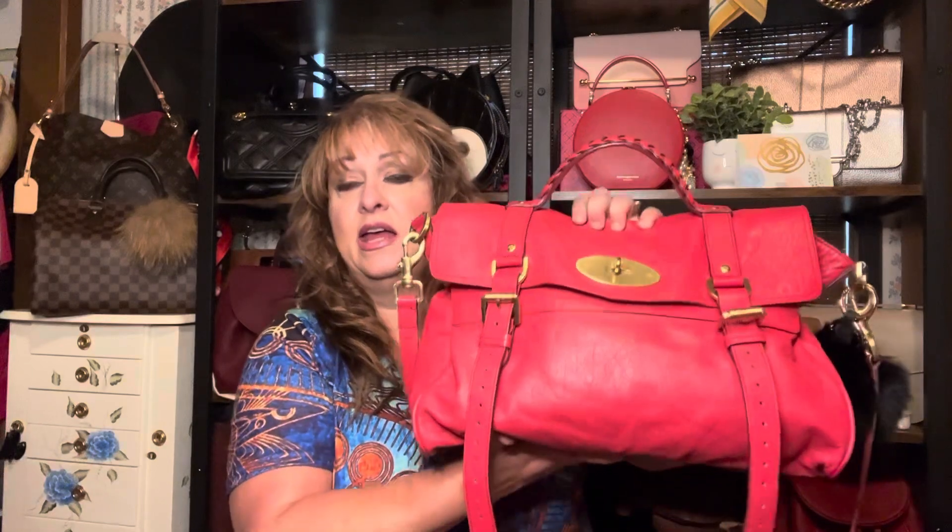Right now I want to share my bag of the day, which is my beautiful Mulberry Alexa. I just love this bag. You can tell she's loaded to the gills — she is full. We just had a little trip and this is one of the bags I carried. She holds anything and everything, but I'm going to be changing out of her today.